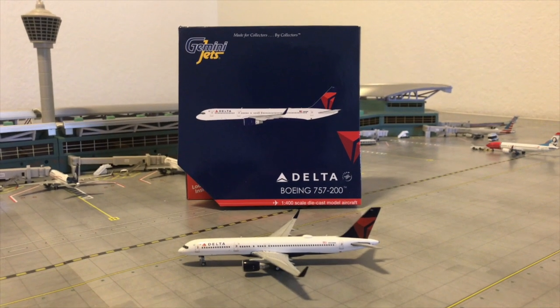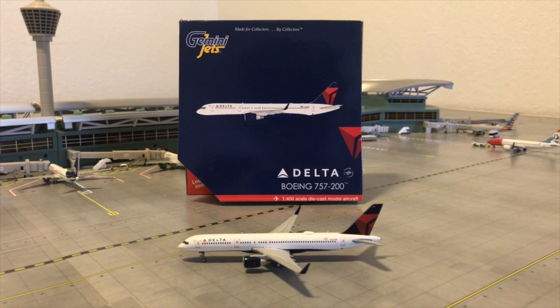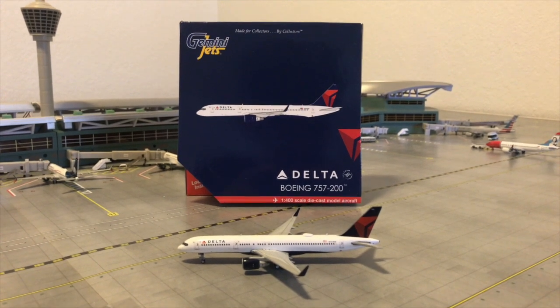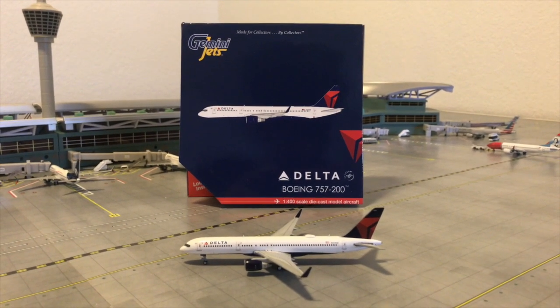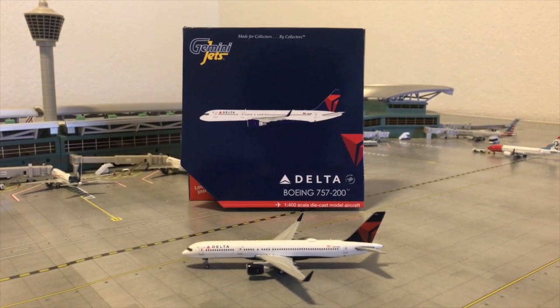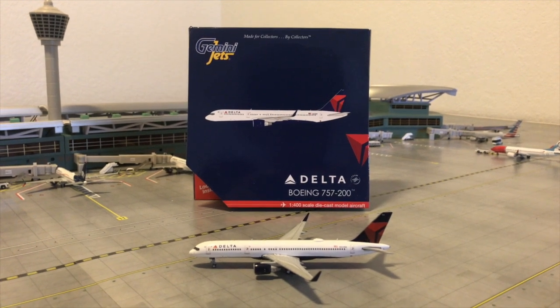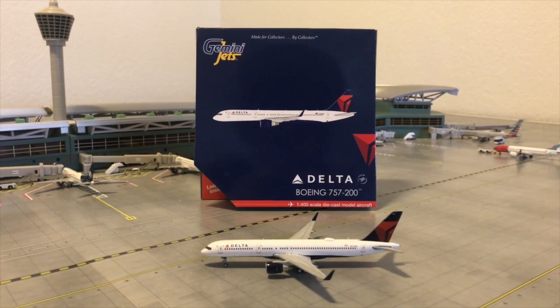I decided to only make a review on this model. This model is a Gemini Jets July 2018 release. However, I bought it brand new from eBay for the really good price of $35. If you're interested in the model, I'll leave the link in the description and in the comment section below.